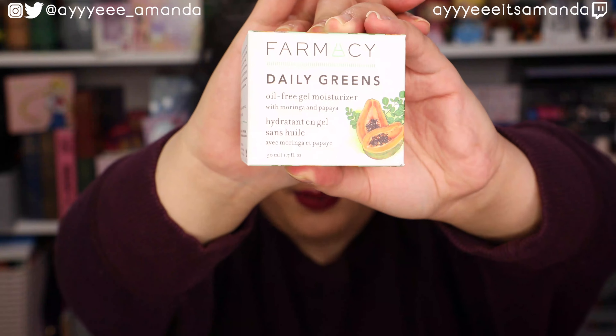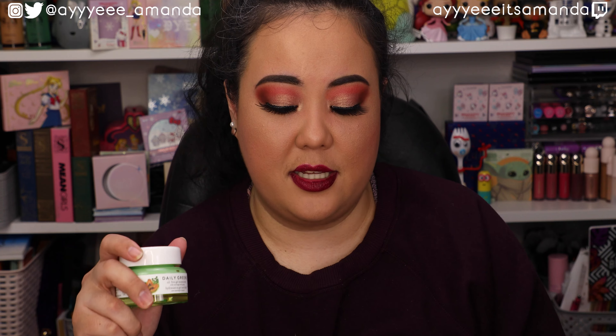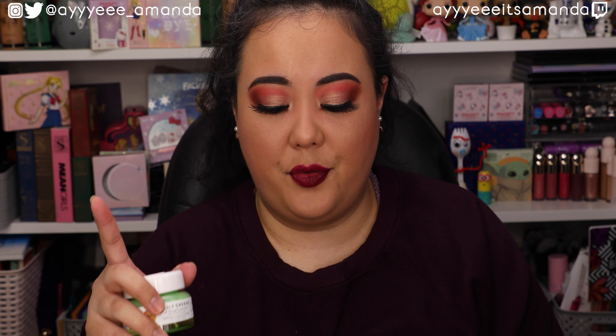Next by Farmacy, this is the Daily Greens Oil-Free Gel Moisturizer and it retails for $38. Dope that I got the toner in one box and the moisturizer in another - so excited to try this line. This is an oil-free and silicone-free daily moisturizer that delivers lightweight, lasting hydration without leaving skin feeling greasy. This vegan, cruelty-free formula contains hyaluronic acid and a blend of nutrients known to help clear pores and reduce shine. It allegedly is a gel, which is funny because it looks like a thick boy.